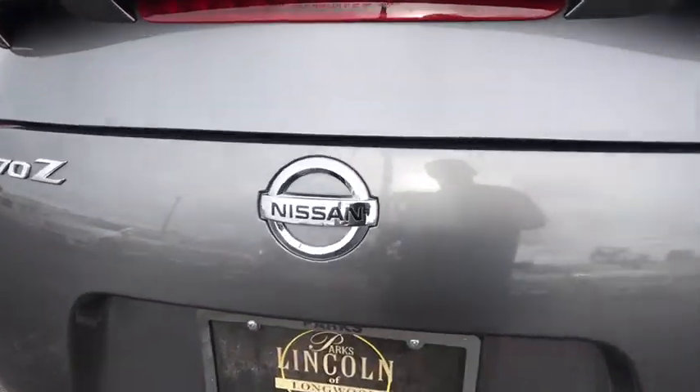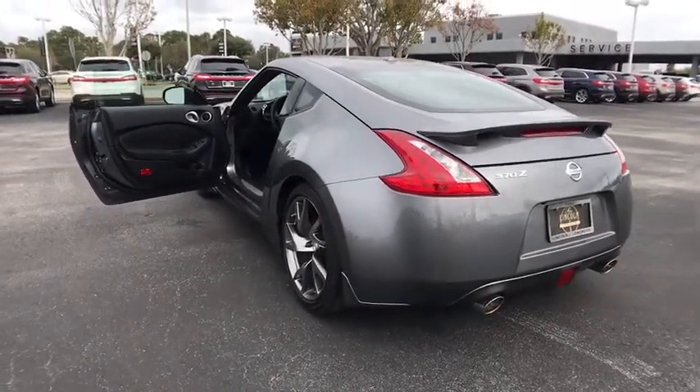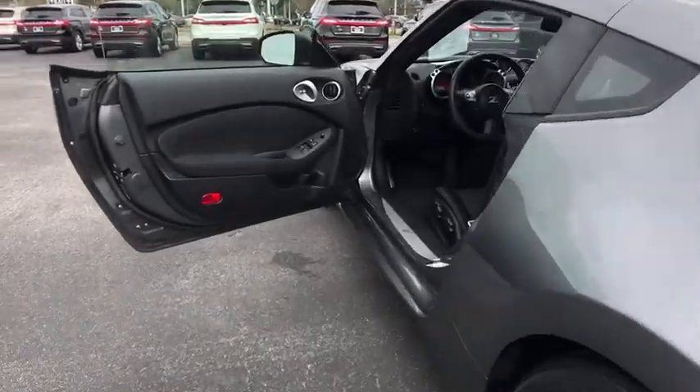Leather wrapped steering wheel, adjustable steering wheel, power steering, keyless start, cruise control, four-wheel disc brakes, aluminum wheels, AM FM stereo radio.